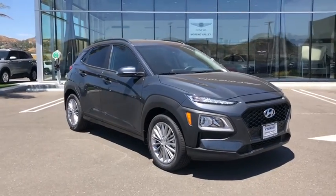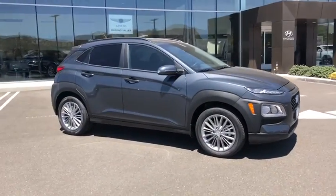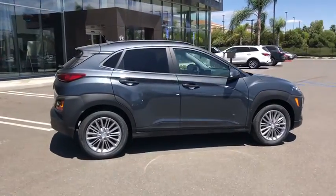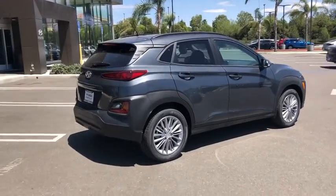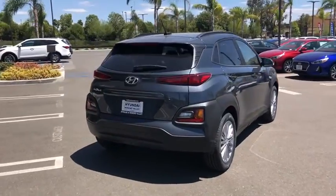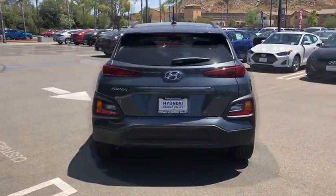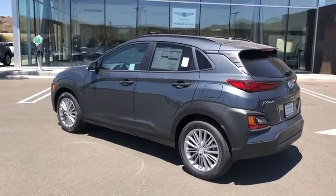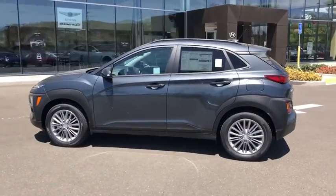Come test drive the 2021 Hyundai Kona. The Hyundai Kona provides a wide variety of functionality in a small SUV body. The energetic design is perfect for those looking to marry their adventurous side with their urban lifestyle. This vehicle has less than 100 miles. Here are some of this vehicle's great options.